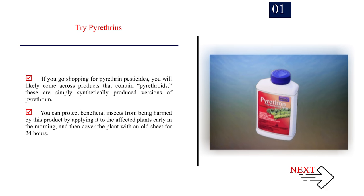If you go shopping for pyrethrin pesticides, you will likely come across products that contain pyrethroids, which are simply synthetically produced versions of pyrethrum. You can protect beneficial insects from being harmed by this product by applying it to the affected plants early in the morning, and then covering the plant with an old sheet for 24 hours.